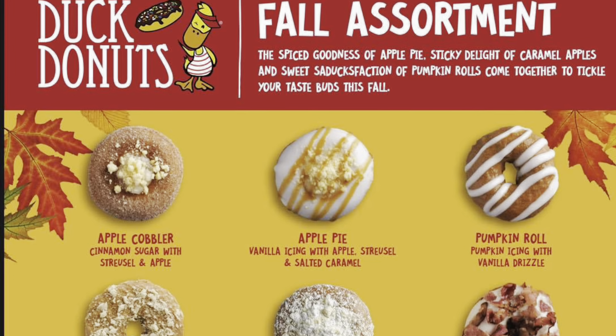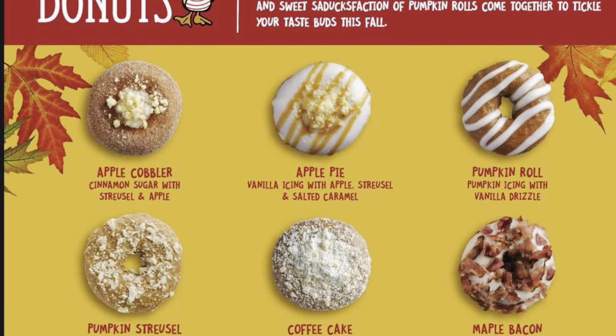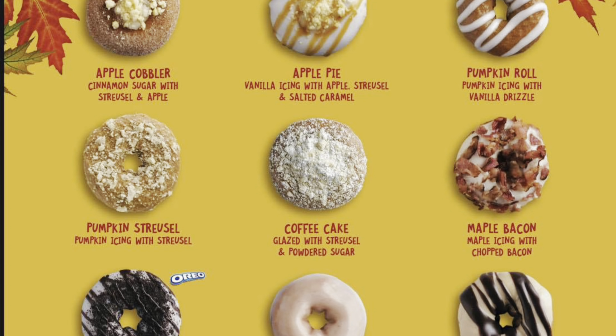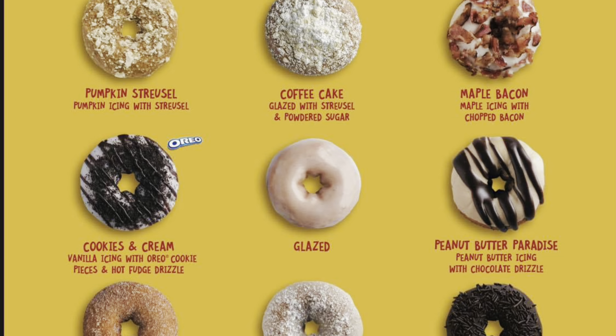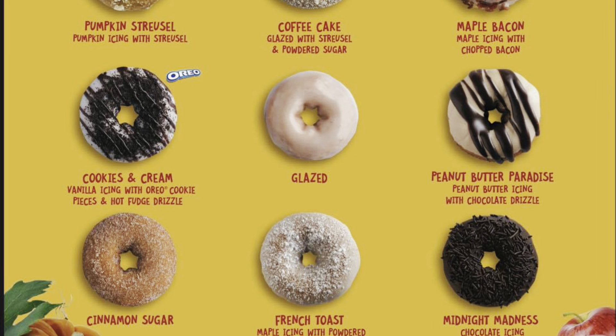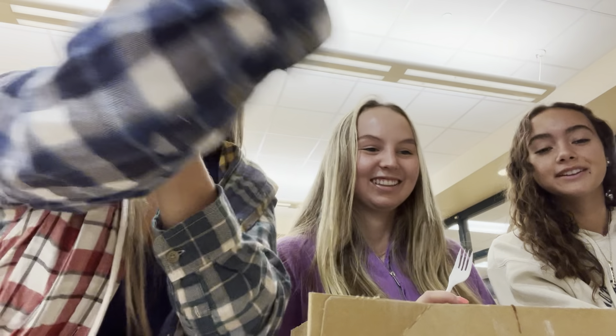So we have apple cobbler, apple pie, cinnamon sugar, coffee cake, cookies and cream, french toast, glaze, maple bacon, midnight madness, peanut butter paradise, pumpkin streusel, and pumpkin roll. So we're gonna start with the apple cobbler up at the corner over here.